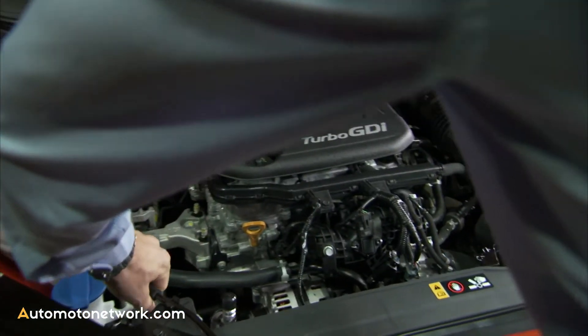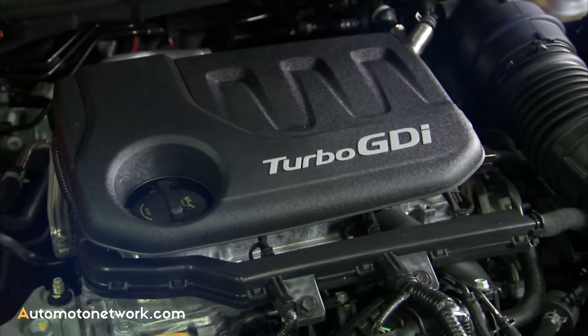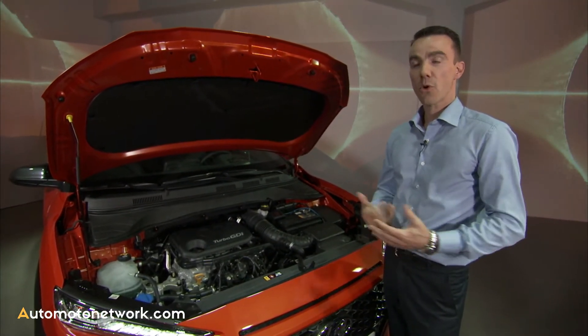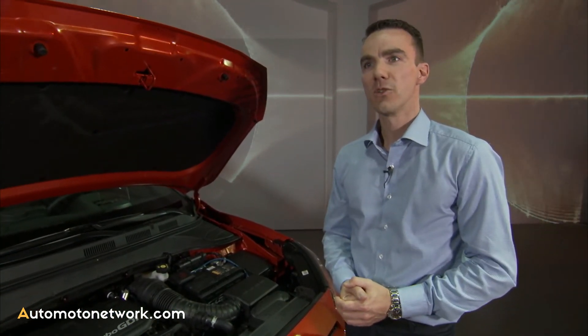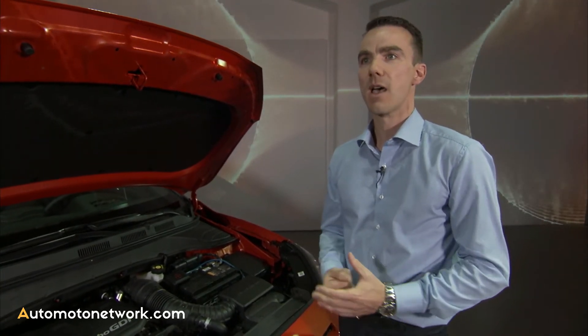On the Hyundai Kona, we have a choice of different powertrains. First of all, we have the 1.6 turbo GDI high power, which is mated to a four-wheel drive with a Hyundai 7-speed dual-clutch transmission. Four-wheel drive was important for us because Hyundai has a heritage of SUV cars in Europe, so for our smallest member in the SUV family, we thought it was important to offer four-wheel drive. You can also choose a more economical powertrain — our one-liter three-cylinder turbo GDI engine, which develops 120 horsepower with a CO2 level of just 117 grams.